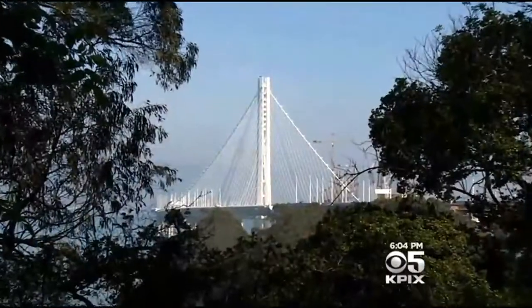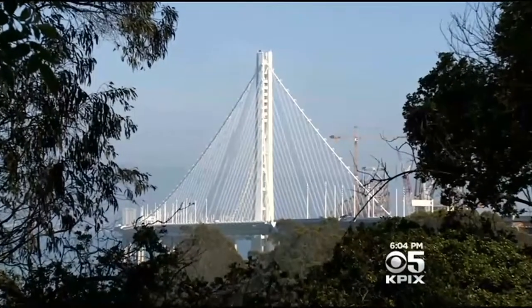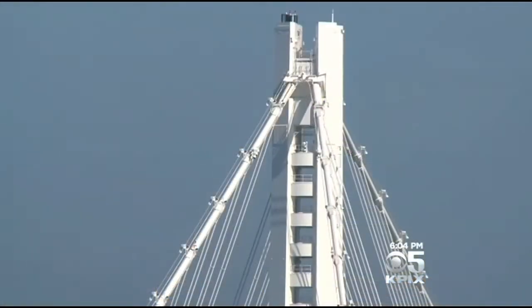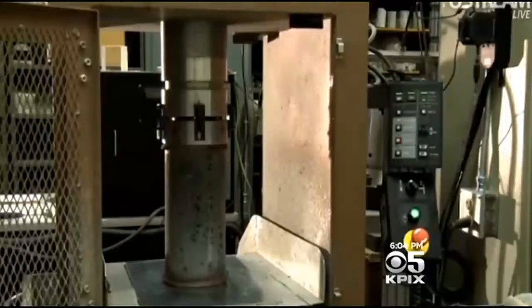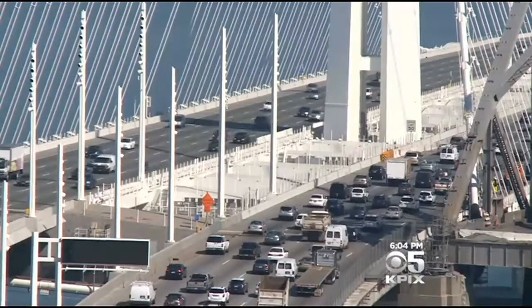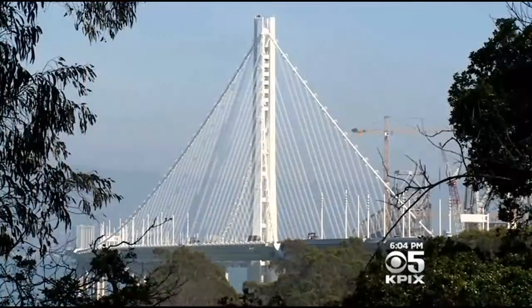But rod failures could mean more earthquake damage. We're talking about post-earthquake performance — that we can keep traffic going. We're not talking about a threat to that. What we're talking about is the tower might be perturbed just a little bit. Engineers won't know the full extent of the problem until testing is completed next month, and until then Caltrans hopes the public can ride out this latest drip of bad news from a $6 billion bridge.